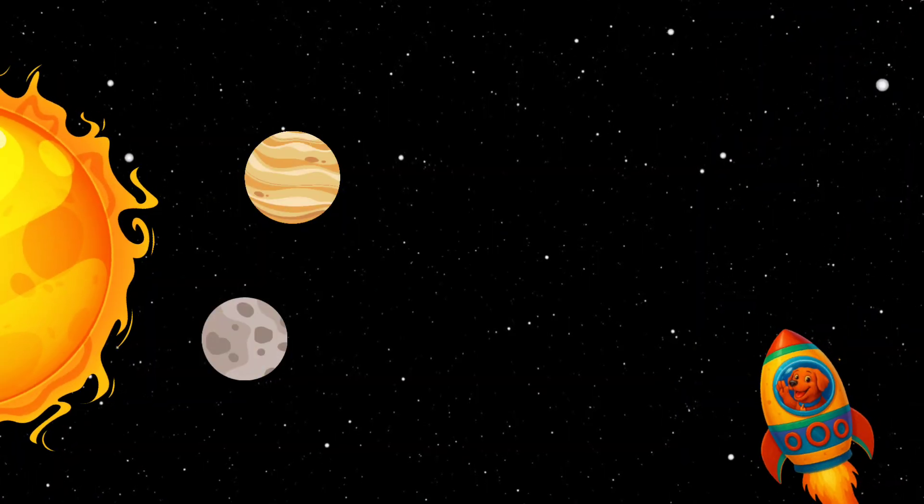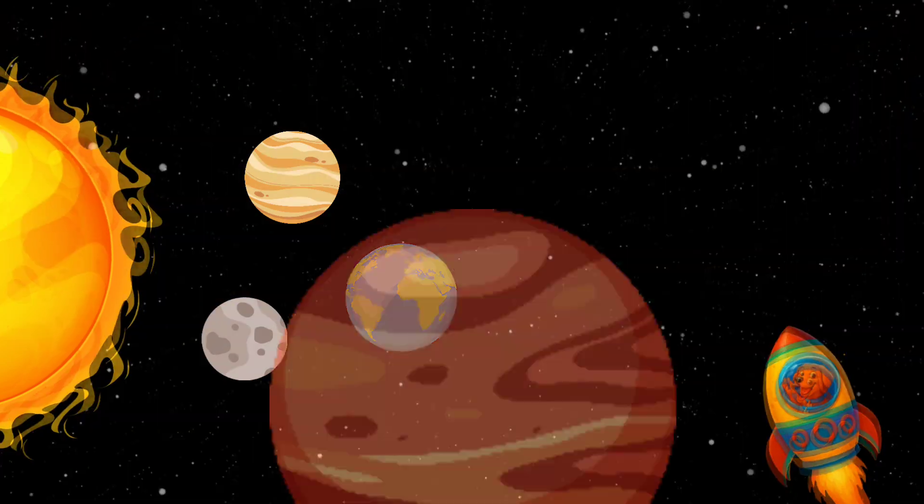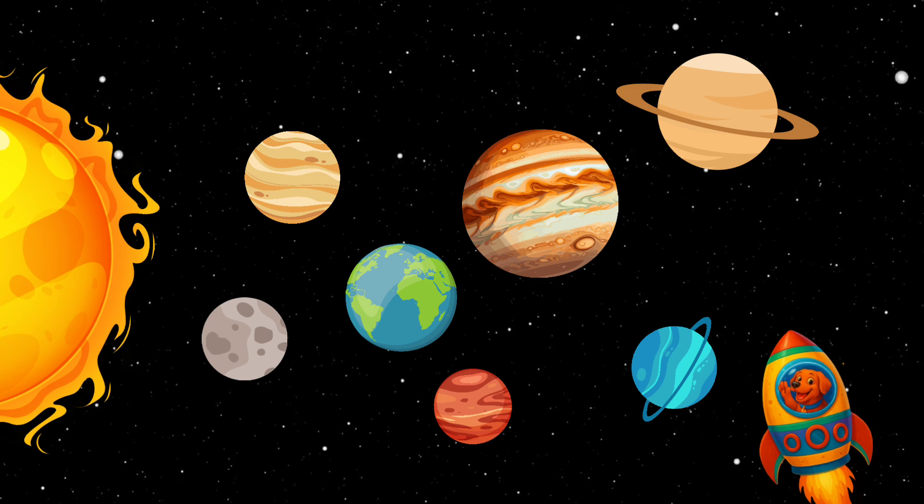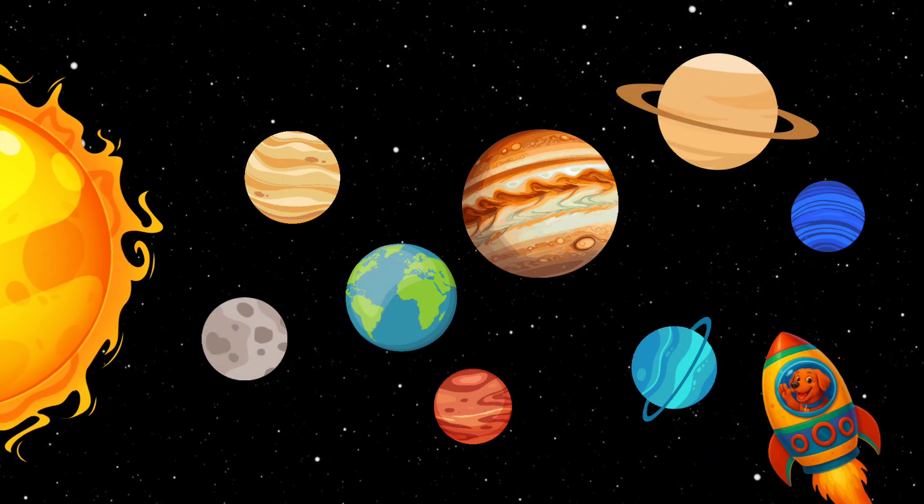Vic can see the whole solar system now — all eight planets going around the sun. You helped him learn them all. Amazing job!